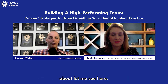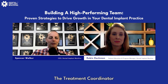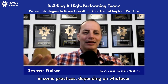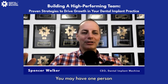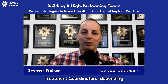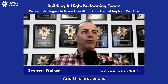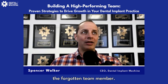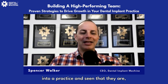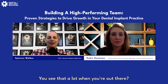The three roles that make up the team are the appointment setter, the treatment coordinator, and the doctor. Depending on the practice size and goals, one person may perform both the appointment setter and treatment coordinator roles, or you may have multiple people in each role. What's important is that all three roles exist. The appointment setter is really the forgotten team member — very commonly the person at the front desk who's checking everybody in.